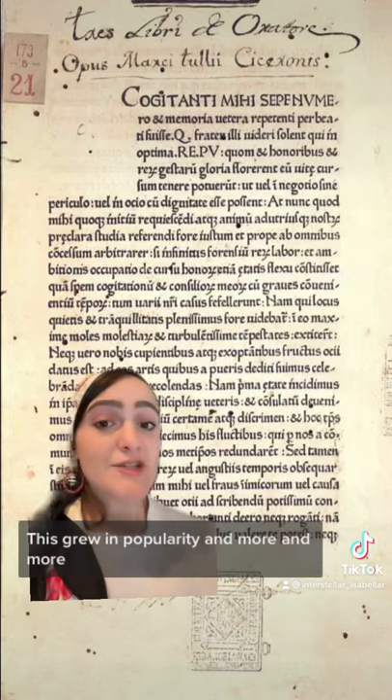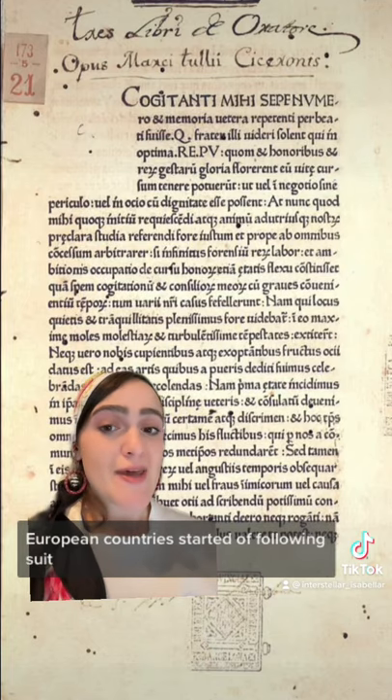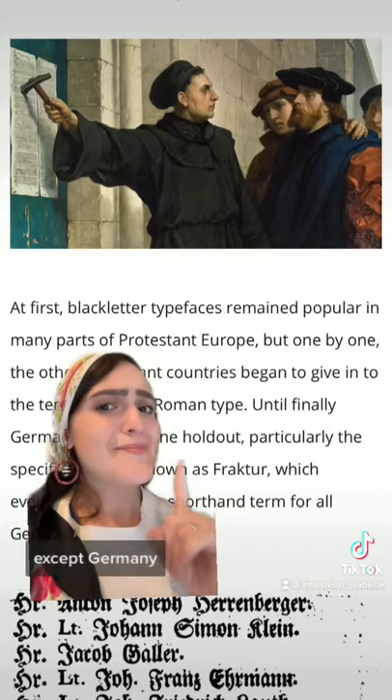Italian scholars started rediscovering the Roman typeface. These grew in popularity and more and more European countries started following suit. Except Germany.